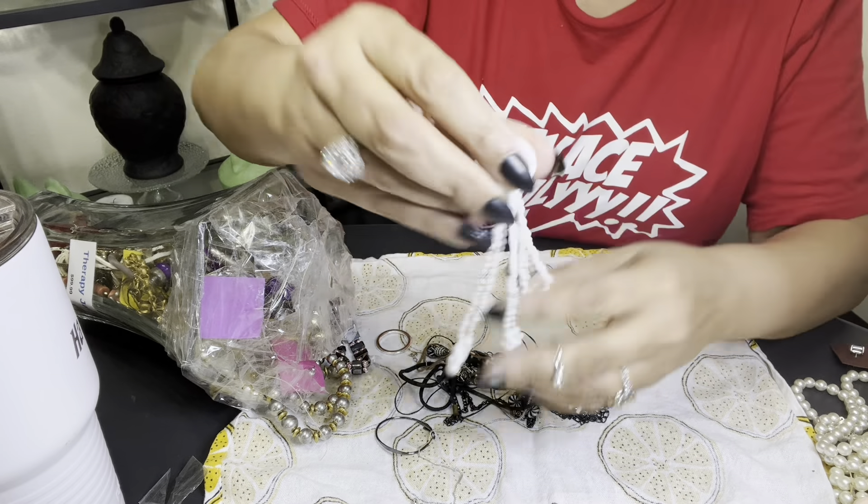Remember these from back in the day? It's starting to fade out — remember these necklaces? That was, like, the gold and silver beads. It's faded really bad. And then we have these little earrings — nothing spectacular. And this is hematite and some little pink metal roses or something. A little stretchy.